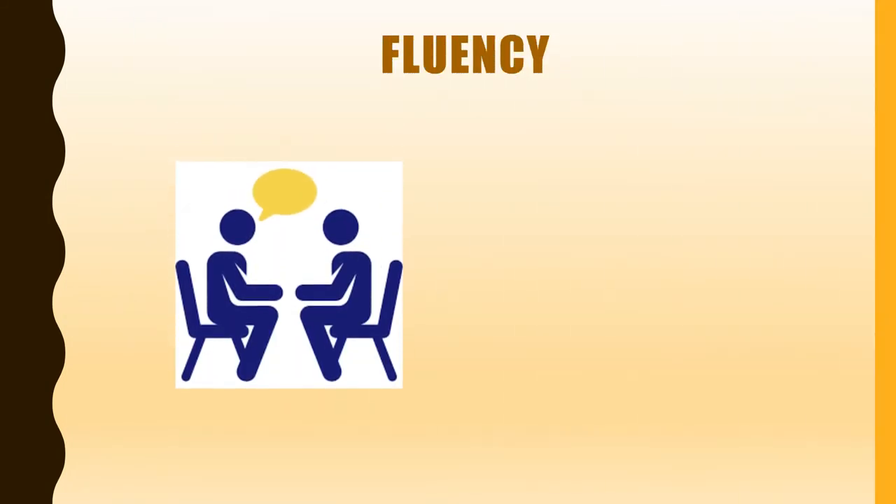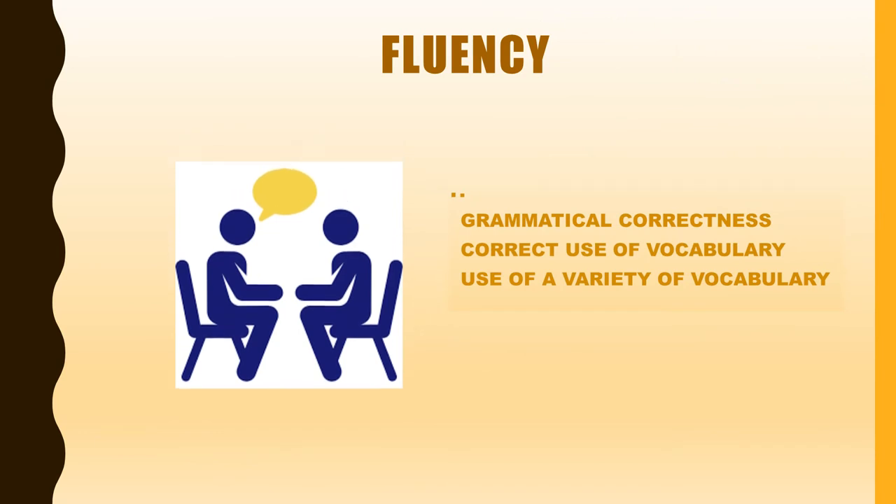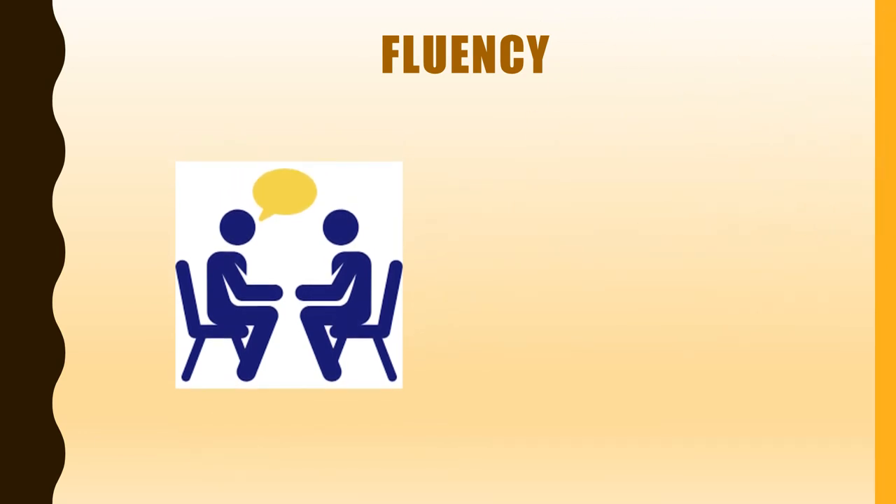Fluency refers to speaking with accuracy and natural speed. There are several language features to concentrate on for building language fluency — for example, grammatical correctness, correct use of vocabulary, use of a variety of vocabulary, among others.